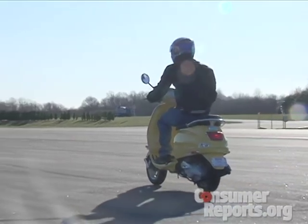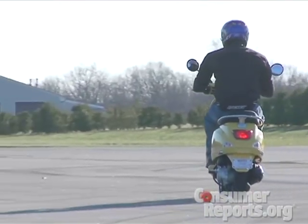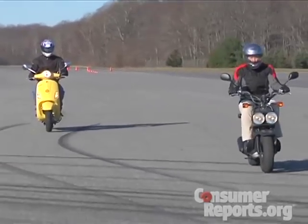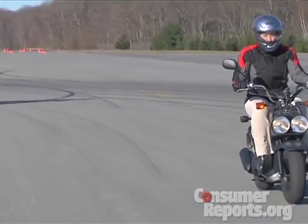Something all 50cc scooters share is they're on the slow side, though there are still differences. The Vespa took almost twice as long to reach 30 miles per hour as the others. One reason why 50cc scooters are so popular: in some states you don't need to register them. You don't even need a license, but as a bare minimum we recommend you take a safety course. The big downside is that because of their low top speed, you're really limited to where you can safely and comfortably ride these scooters.